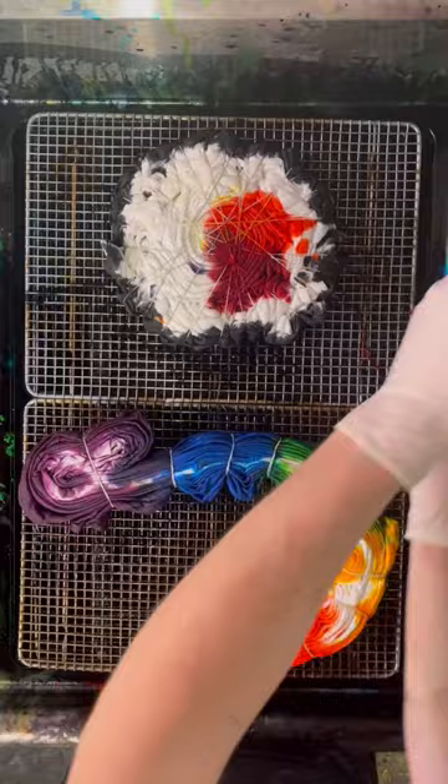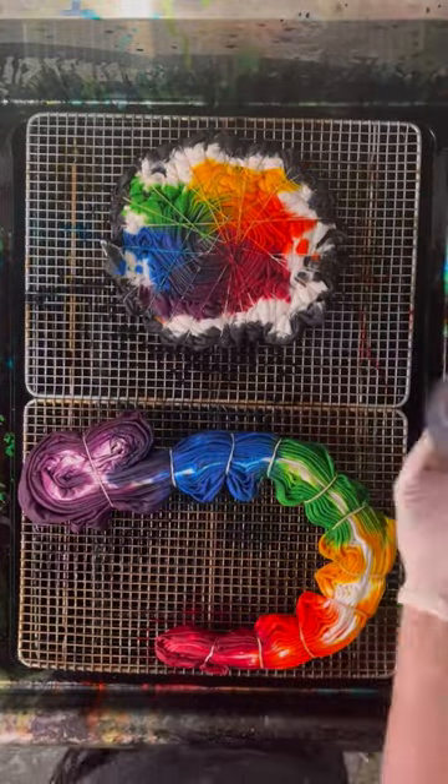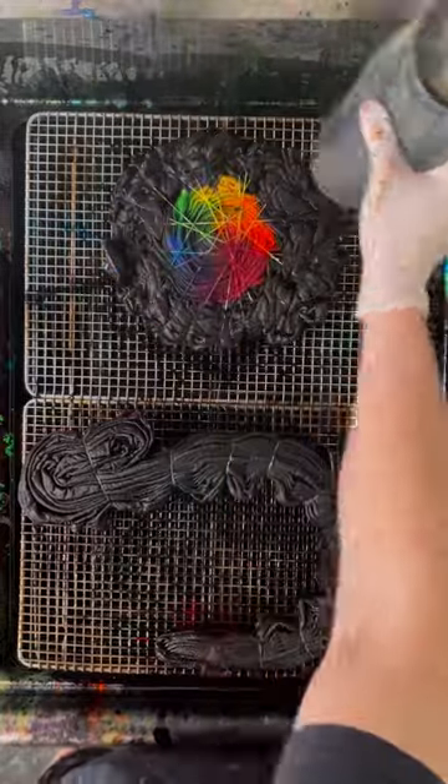Oh my gosh, I almost forgot — this month holds one of the most important holidays of the year: National Tie-Dye Day. It's on April 30th, and JTD always has something extra exciting in store for everyone. So get ready and start your wish lists. I wanted to give you a heads up because it's coming up quick.